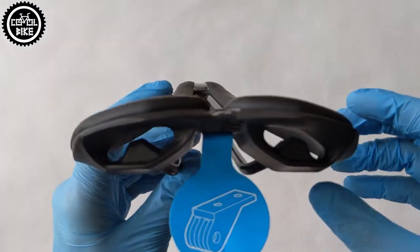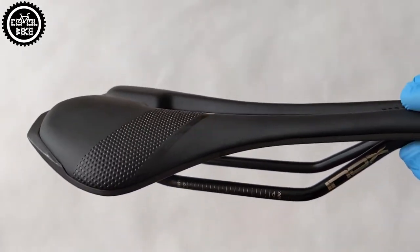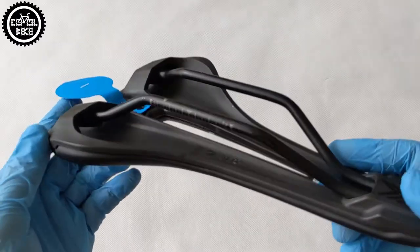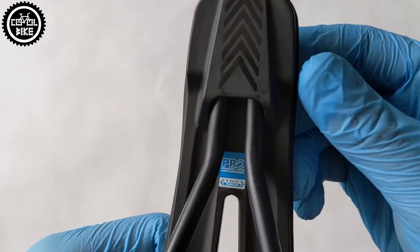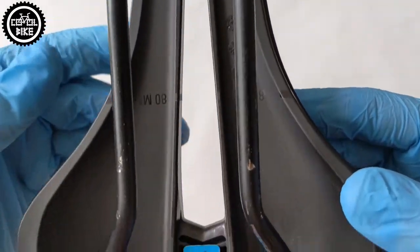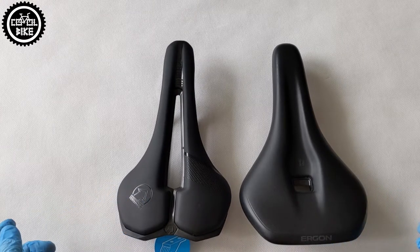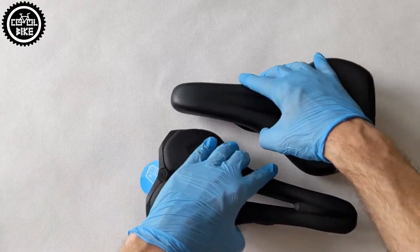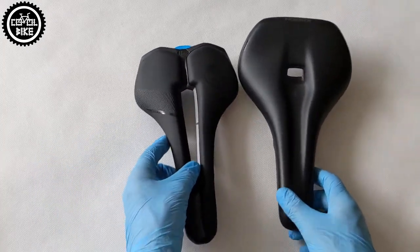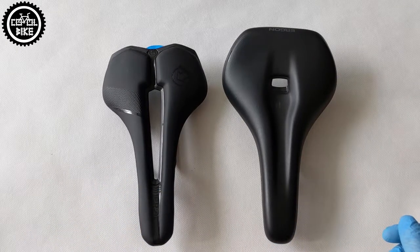The Gryphon is smaller, filled with a thinner EVA foam with polyurethane coating, and that is why it's so light. Its base is made from injection-molded carbon and the rails are made from stainless inox steel. The Pro also has a much larger and more convenient central channel. The saddles are similar in size — the Ergon is slightly wider and longer and has a bit longer rails, so its adjustment range is greater. The Gryphon has a flat seat but is designed for road riding, while the Ergon is curved at the end to help with climbs.